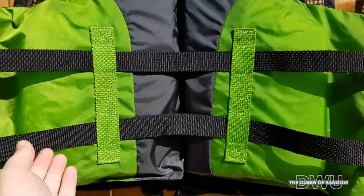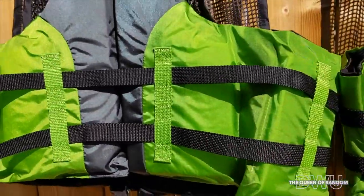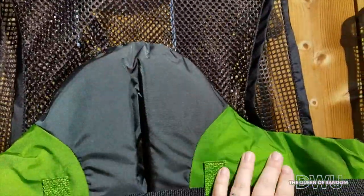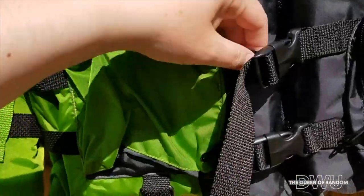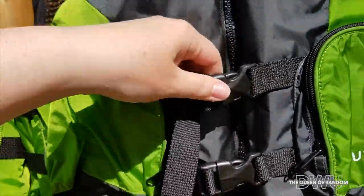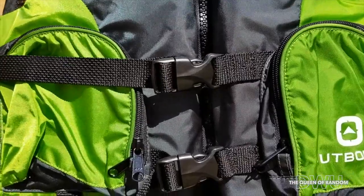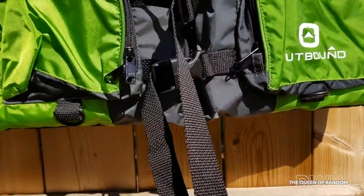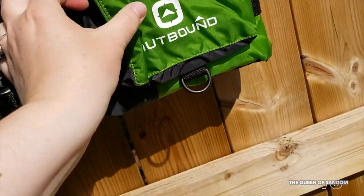Around the body it has an adjustable belt with approved quality release buckles in the front, which helps to adjust to your own size to keep a nice fit. They also have handy little hooks on both sides of the front.